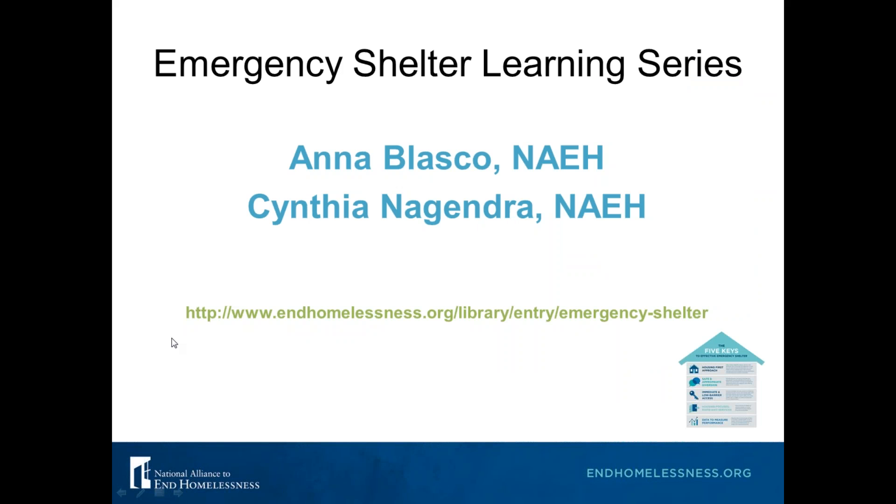I'm going to turn this over to Cynthia Nagendra to get us started. Good afternoon everybody. I am Cynthia Nagendra, Director of the Alliance's Center for Capacity Building. I'm grateful to be joined today by my fabulous colleague Anna, who is a technical system specialist here and is currently working with dozens of shelters across the state of Georgia on implementing the model we will be discussing today.